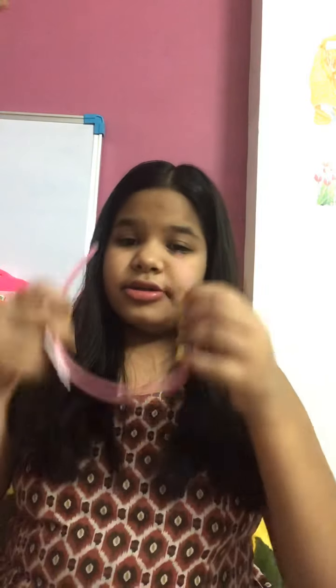So this is my next hairband. It is in baby pink color and it is having a mermaid design. The color of this hairband is really good — I really like this hairband.